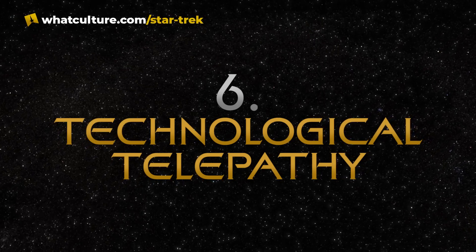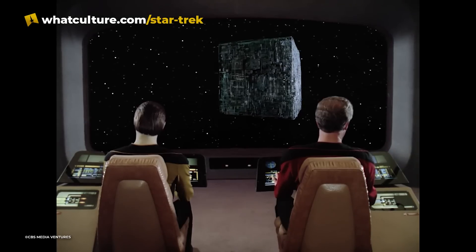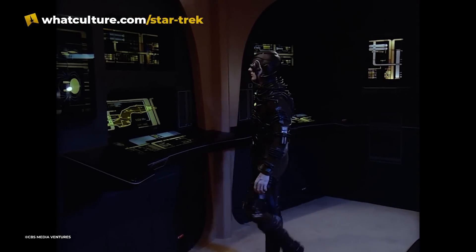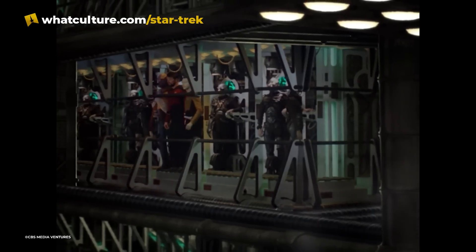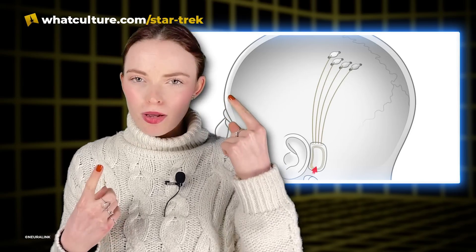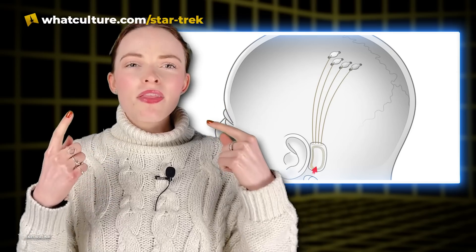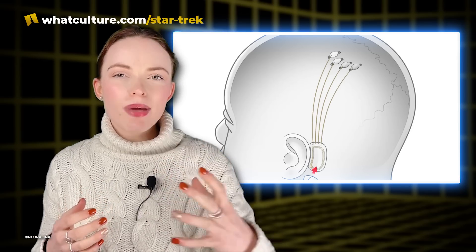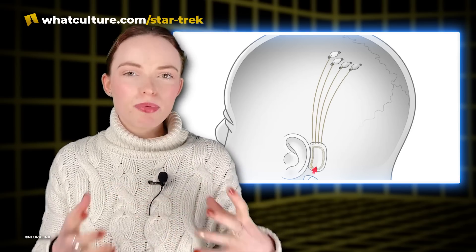Number 6: Technological Telepathy. When the Borg were first introduced in the Next Generation episode 'Q Who', the idea of enabling telepathy or mind reading with technology was nothing more than a fantasy. Nowadays, as neural implants get more and more advanced, companies such as Neuralink claim to be close to making technological telepathy a reality. Already, Neuralink has shown that its test implants can allow a monkey to control a computer using just its brain. The wires from the implants connect to parts of the brain that fire off electrical signals, and these connections allow for information to be interpreted into data by a computer.